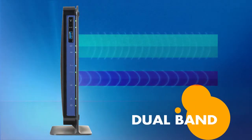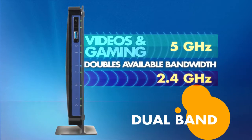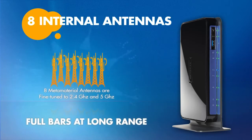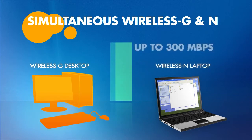Regardless of your wireless technology, this simultaneous dual-band router is ready to connect and provide you the best connection. With eight built-in antennas for full signal bars at long range, you'll be able to connect your older wireless G and newer wireless N devices all at the same time and enjoy wireless speeds up to 300Mbps.